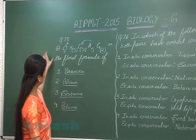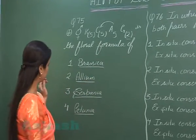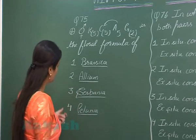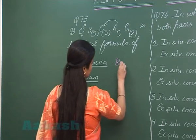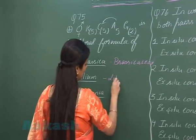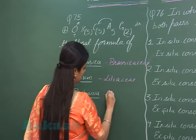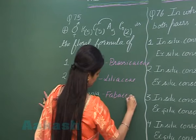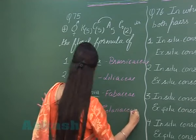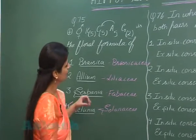Question number 75: this floral formula is for the Solanaceae family, so we have to look for a member of Solanaceae family in the four options. Brassica belongs to Brassicaceae family, Allium to Liliaceae family, Susbenia to Fabaceae family, and Petunia to Solanaceae family — so option number four is the correct answer.